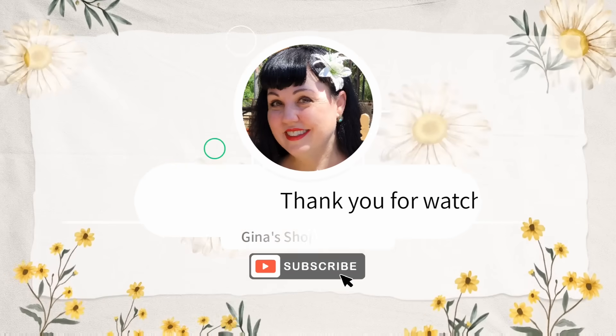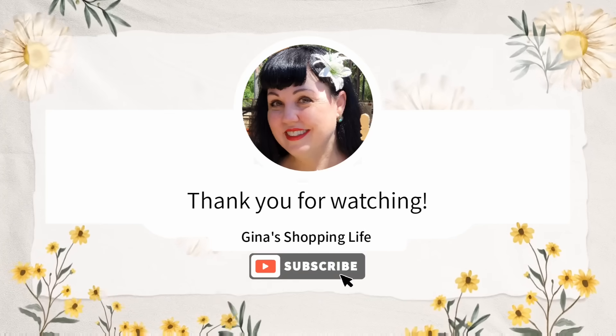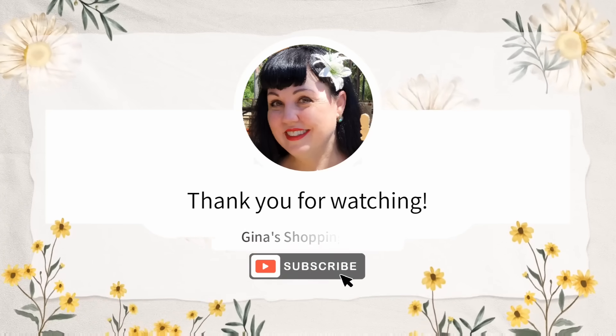Well everybody, thank you so much for coming along to Sam's Club with me. Thank you again for watching. Take care and I will talk to you later.